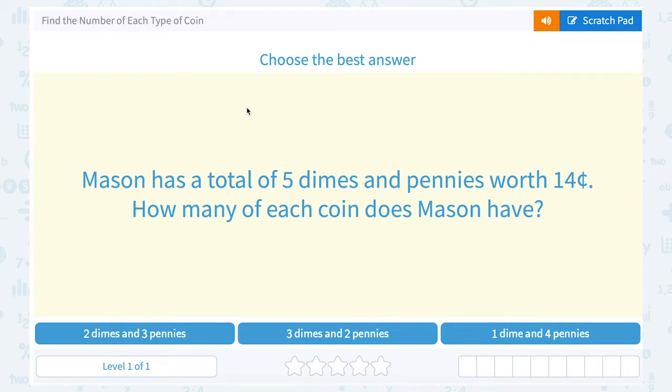Let's take a look at how to find the number of each type of coin. Mason has a total of five dimes and pennies worth 14 cents. How many of each coin does Mason have? Notice they gave us three answer choices: either two dimes and three pennies, three dimes and two pennies, or one dime and four pennies. Let's take a look at these answer choices and see which one is going to give us a total of 14 cents.